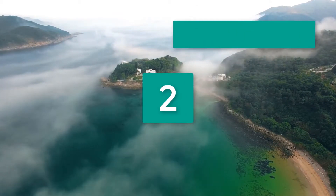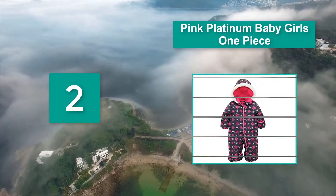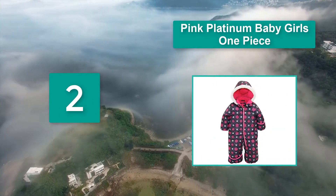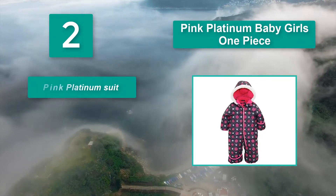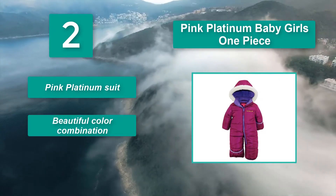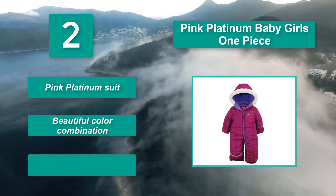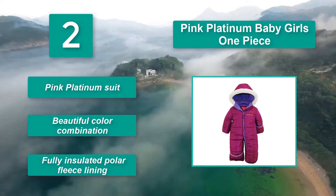Number 2: Pink Platinum Baby Girls One Piece. It has a fully insulated polar fleece lining, keeping your tiny tot snug and warm on the inside. It's also water and wind resistant, which means Mother Nature stays on the outside. Main Features: Beautiful color combination, fully insulated polar fleece lining.